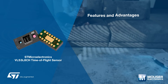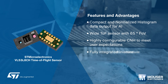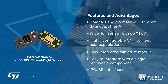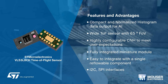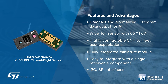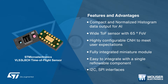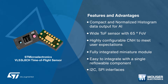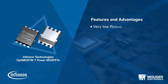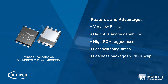ST Microelectronics' VL53L8CH time-of-flight sensor is an 8x8 multi-zone sensor that offers improved performance under ambient light. This sensor features a wide 65-degree diagonal field of view and compact normalized histogram data output for AI applications.